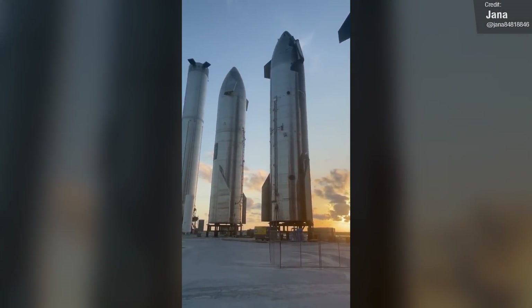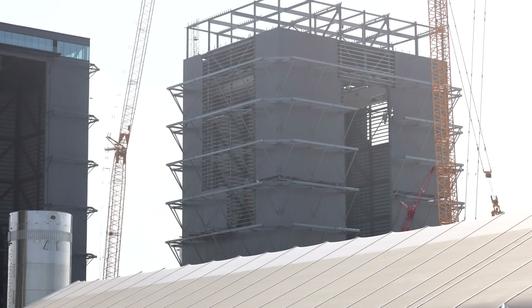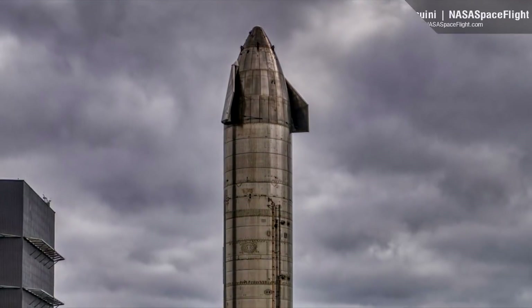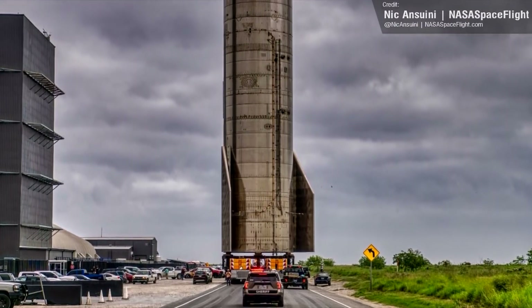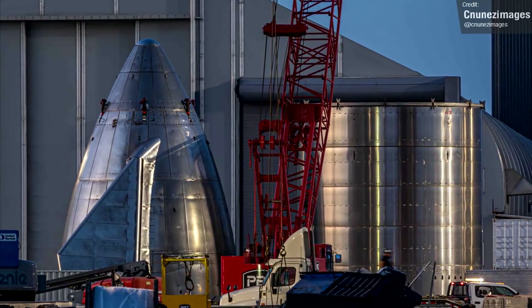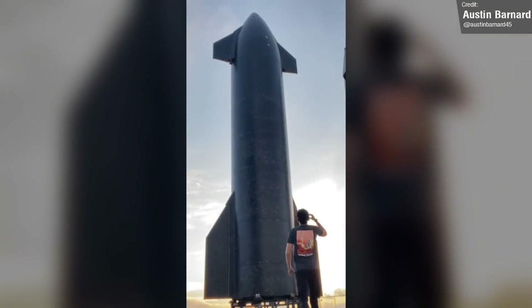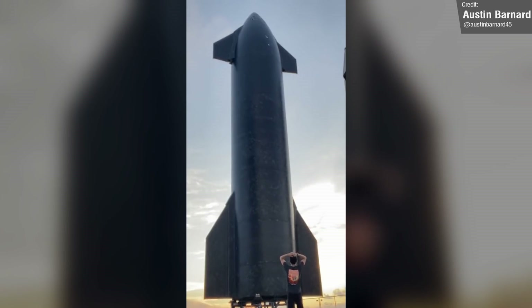Ship 16 was moved into the Mega Bay late last week, and SpaceX hooked it up to the Mega Bay's bridge crane for the first lifting test of the crane. The nose of the booster was then removed, so there's a chance that SpaceX are now finally starting the scrap process for Ship 16. Its nose cone was then rolled out of the Mega Bay to the build site. Ship 16's place in the Rocket Garden has now been filled with Ship 20, which has been retired from duty.